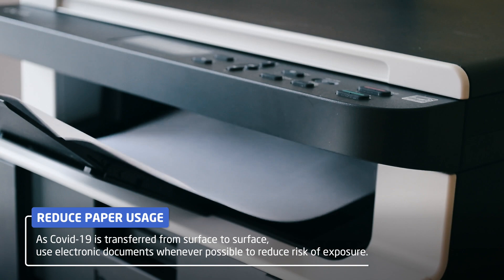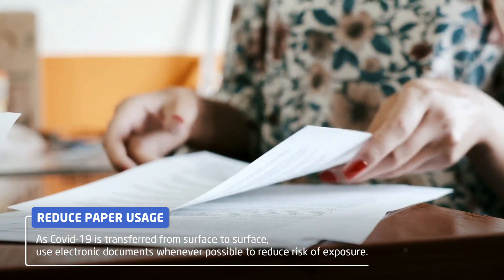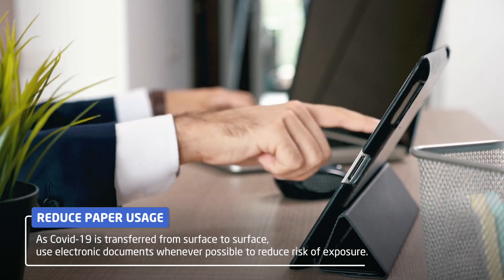Reduce the amount of paper which needs to be circulated. Make greater use of electronic document sharing, and do approvals online.